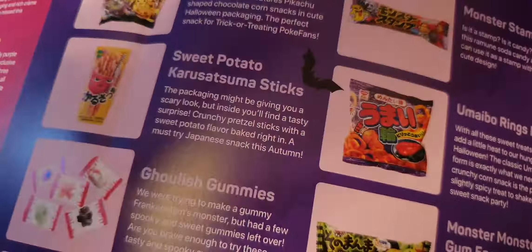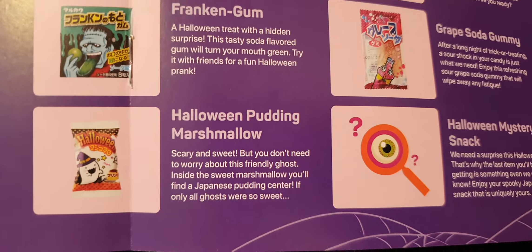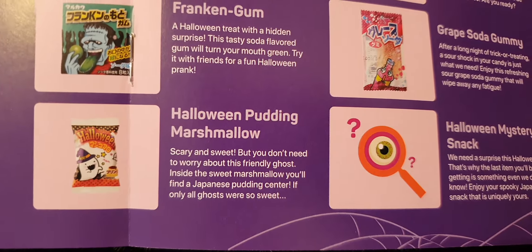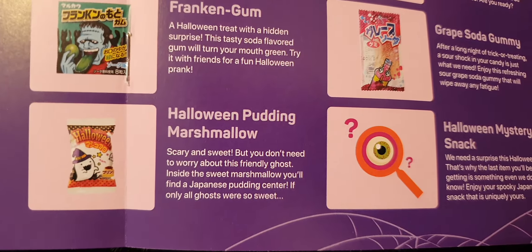Then we have one of the little Halloween marshmallows — these marshmallows are normally really nice, they've got something in the centre. It's a Halloween pudding marshmallow, sweet marshmallow. They're normally nice, they don't last long, and they normally look very nice.